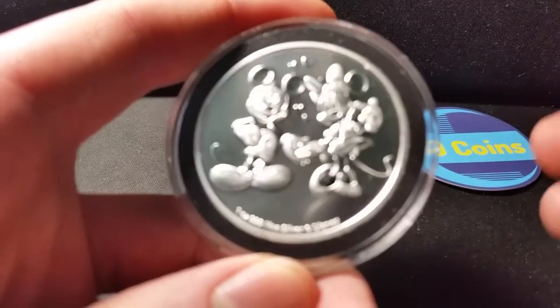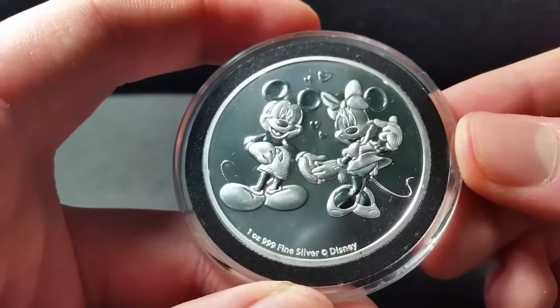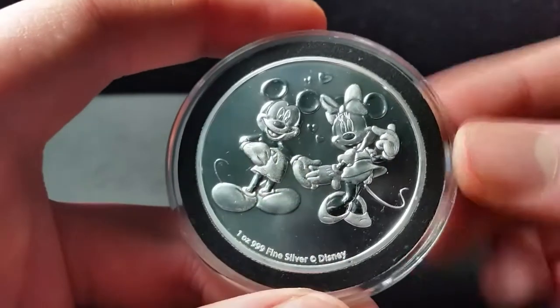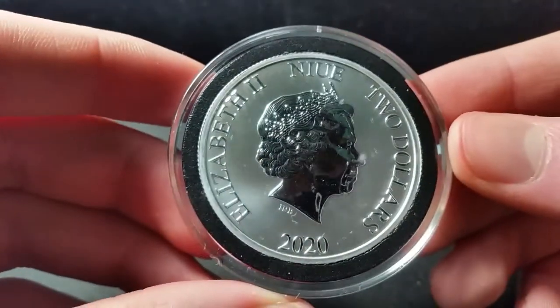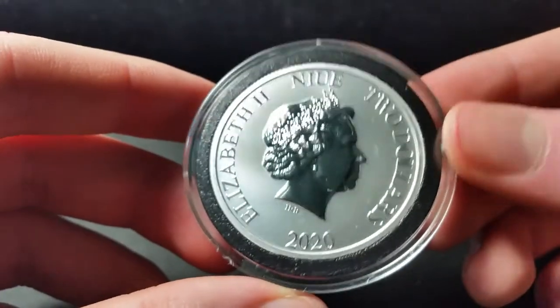2020 Mickey and Minnie. This is a really cool coin, released just before Valentine's Day as you can see there. Mickey and Minnie holding hands — a little heart action going up there. Really cool. I am digging what Disney has been releasing with their coins so far, and this is from Niue — their 2020 release. All of the Disney coins have this reverse on them.